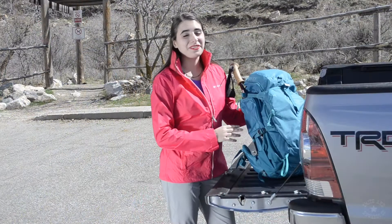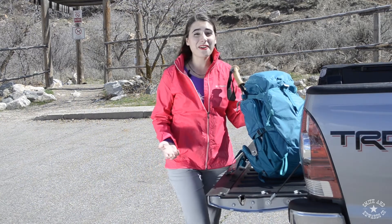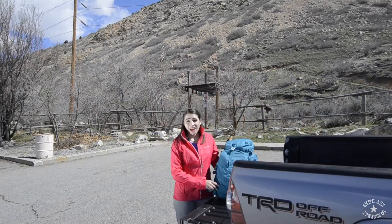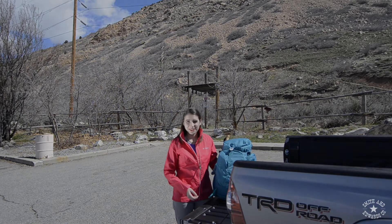Here in Utah, on the Wasatch Front, we've got some amazing trails. This is my first time and I'm so excited. To get out there and have maximum fun, you've got to gear up. Come with me, I've got some advice for you.